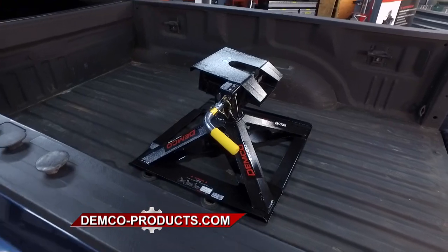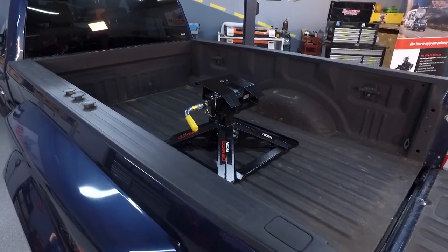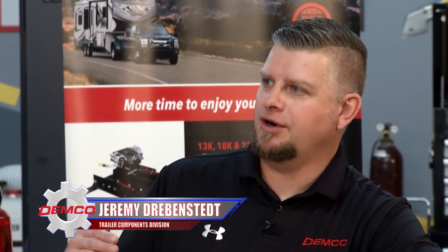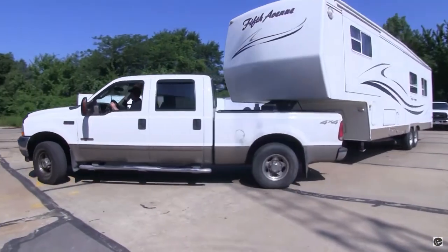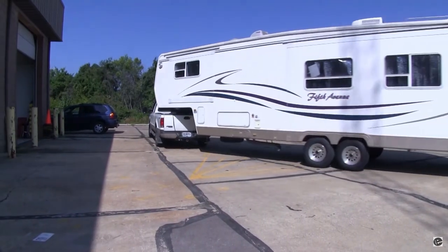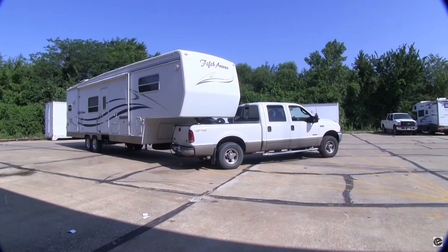Let's talk in particular about short beds. If you've got a short bed truck, what are some of the hazards you can run into? If you have a short bed truck with a stationary hitch and you go to make a turn, the front cap of the fifth wheel can actually hit the back of the cab — bust out the window, cause some damage to the truck and the trailer as well. That can make for a real bad day. Very bad. Expensive.